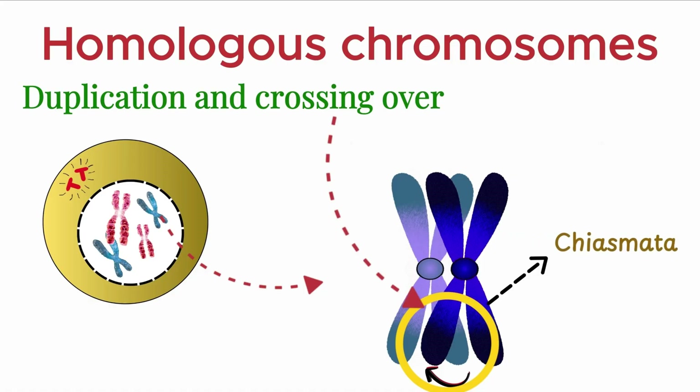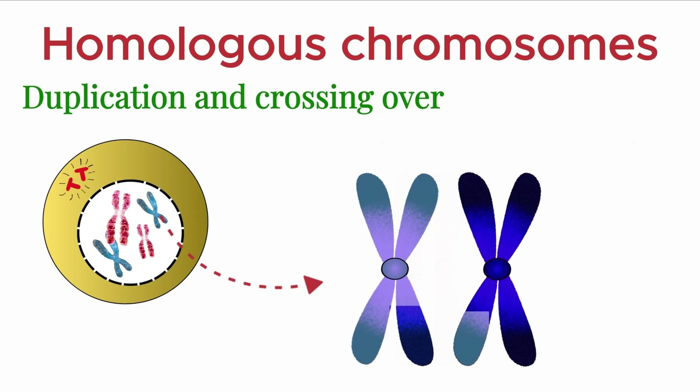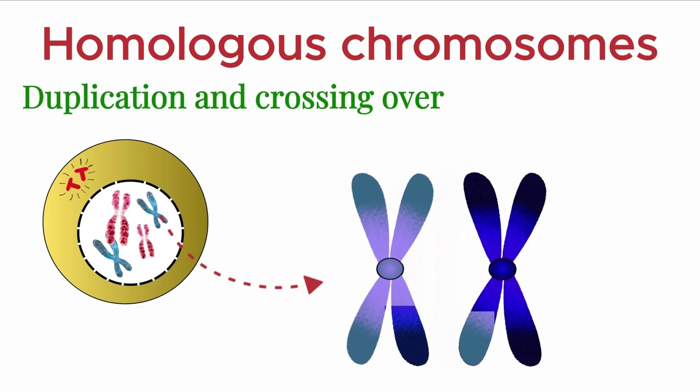This exchange is called crossing over. As a result of crossing over, recombinant chromatids are formed. These contain a mix of genes from both parents. This process is a major source of genetic variation in sexually reproducing organisms.